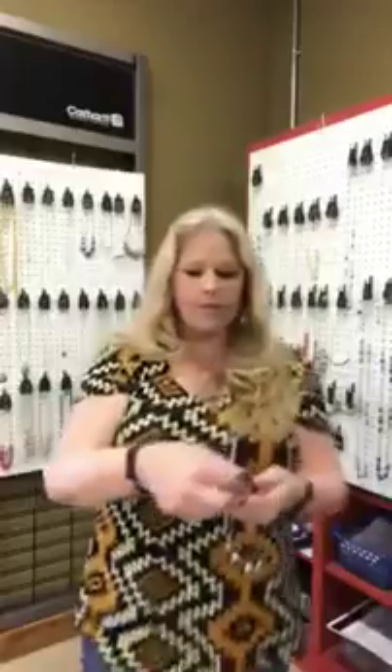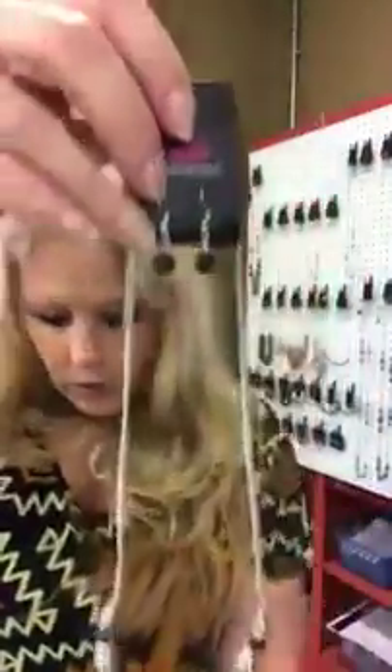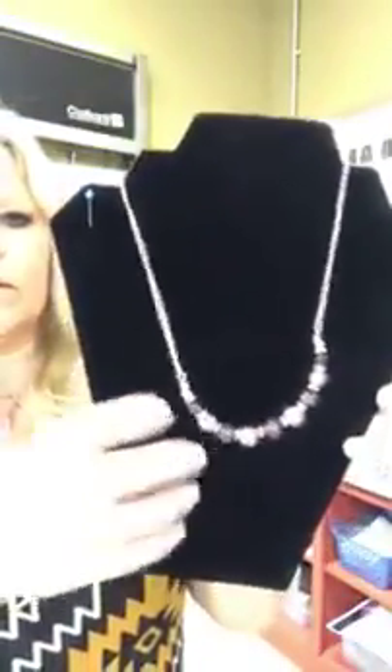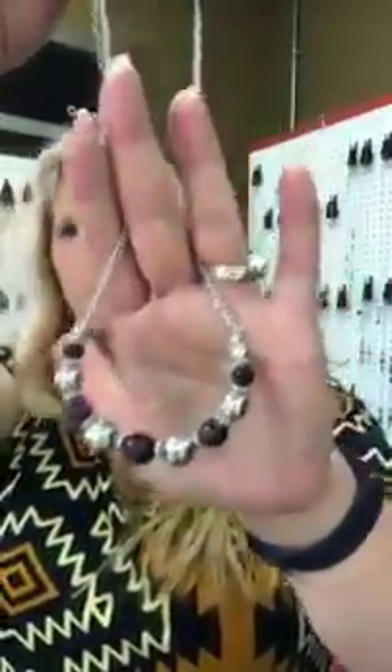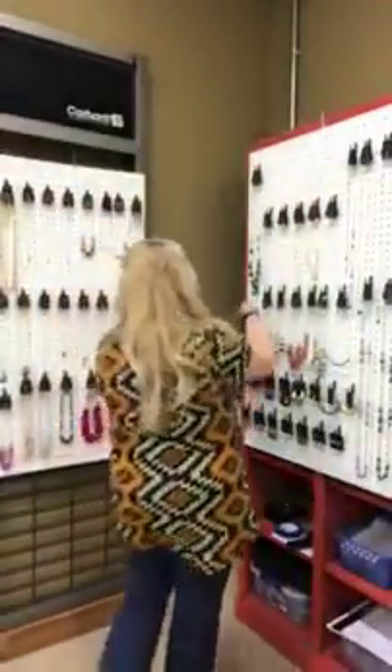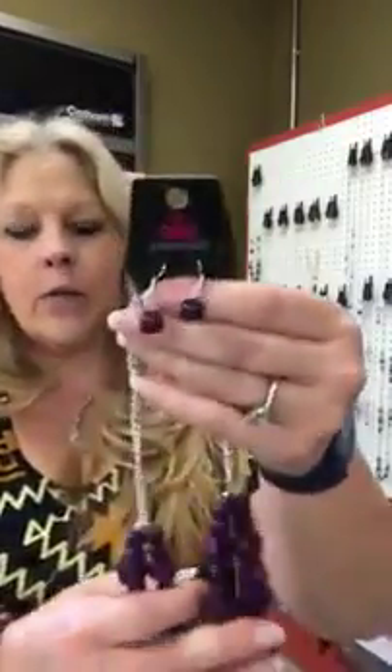Next we're going to go silver and purple — it's number 466. You have your purple bead earrings and then your necklace has the open link and you have your matching beads. This camera does not like when I change directions. You can see it's purple and silver. This is fixed here so it does not move on your chain — it's stationary. It's number 466, purple and silver.